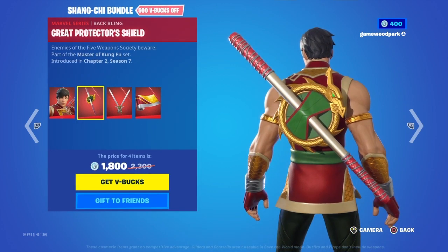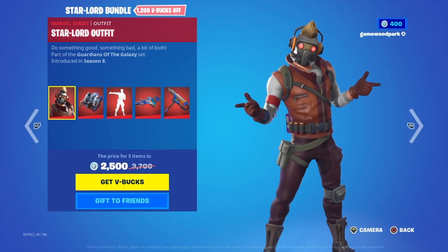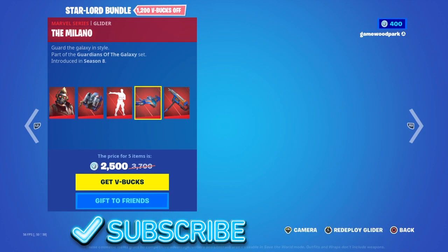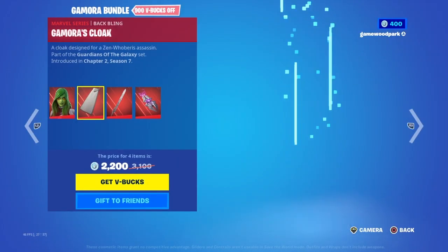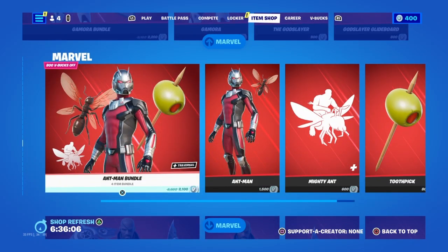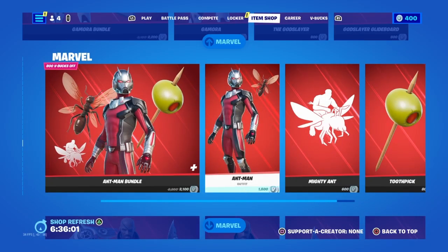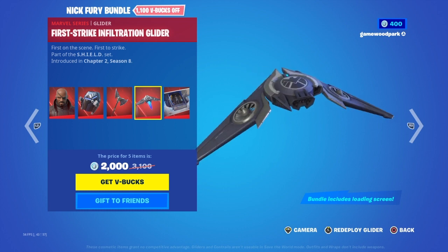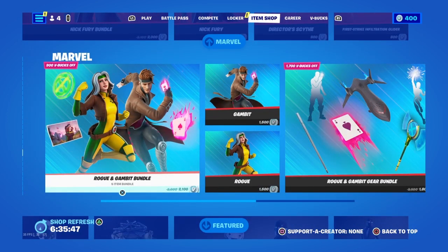Then we have the Shang-Chi bundle with Shang-Chi, the Great Protector's Shield, Blade of Brother Hand, and Dragon Scale — available separately. Then the Star-Lord bundle with the Star-Lord outfit, which used to be a rare skin, Star-Lord Pack, Dance Off emote which used to be a rare emote, The Milano, and the Guardian Axe — available separately. Then the Gamora bundle with Gamora, Gamora's Cloak, the God Slayer, and the God Slayer's Glider — available separately. Then the Ant-Man bundle with Ant-Man, Antonia, Mighty Ants, and the Toothpick Pickaxe. Then the Nick Fury bundle with Nick Fury, Field Pack, Director's Scythe, First Strike Infiltration Glider, and Kinetic Jets — available separately.